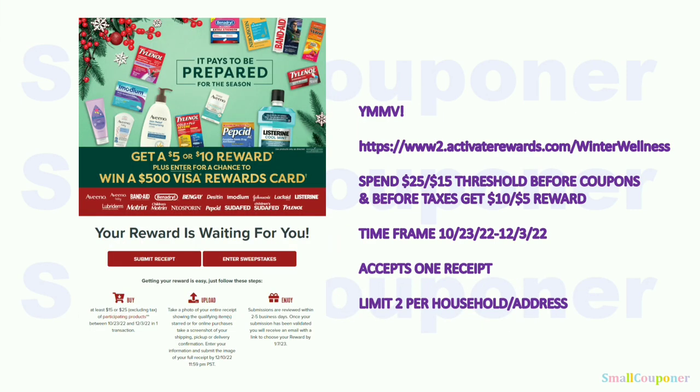The Activate Rewards Winter Wellness reward: spend $25 or $15 before coupons and before taxes. You get a $10 or $5 reward — I always get a virtual Visa card. Time frame: October 23rd through December 3rd. They only accept one receipt, so get the full $25 on one receipt (or $15 on one receipt). Limit of two per household per address.